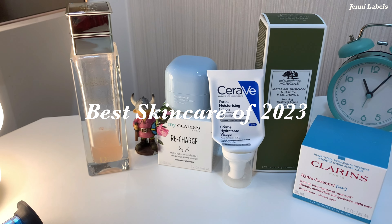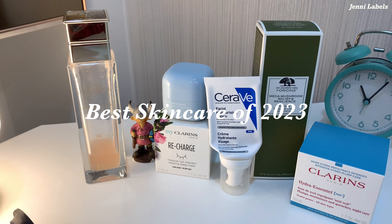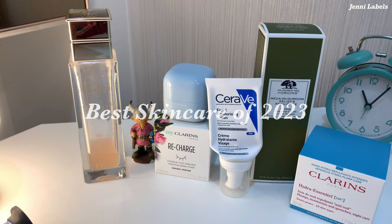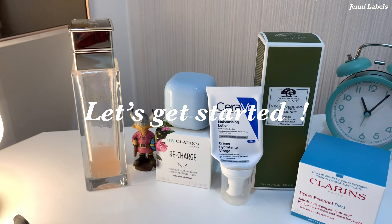Hey everyone, welcome back to my channel. This video is going to be about the best skincare of 2023. These are not sponsored — I bought them because I wanted to try them out. Now let's get started!